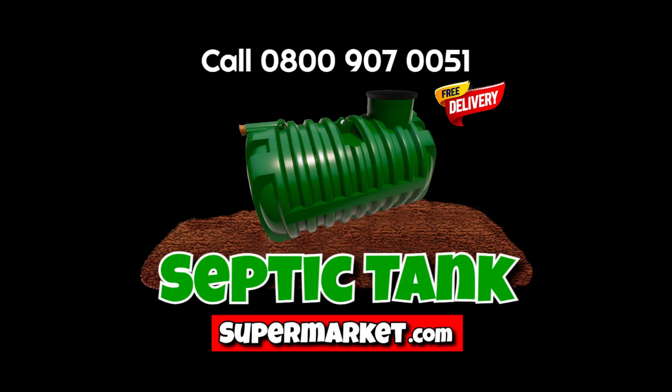Where can we find out more about these septic tank deals? Well, that's easy! Just go to septictanksupermarket.com